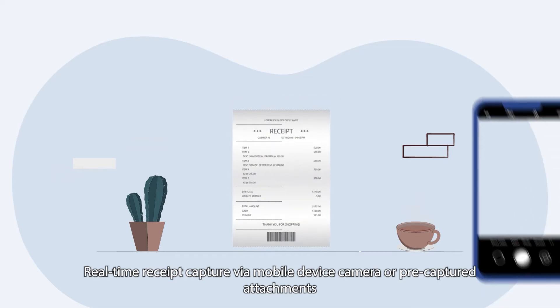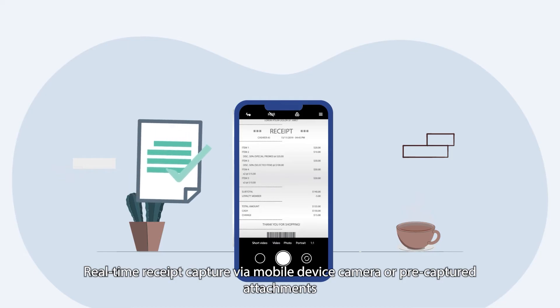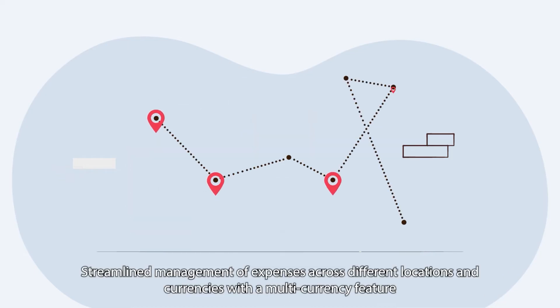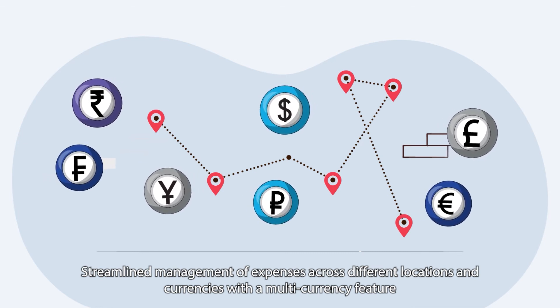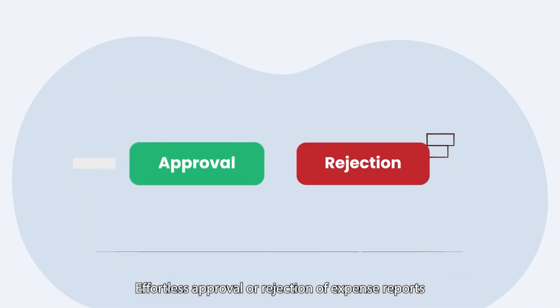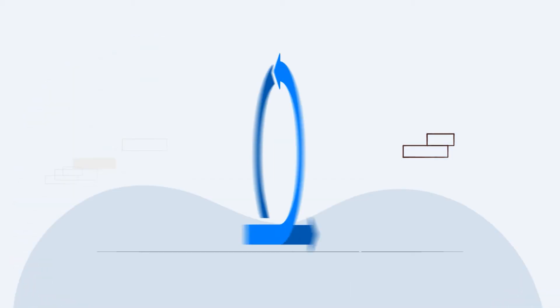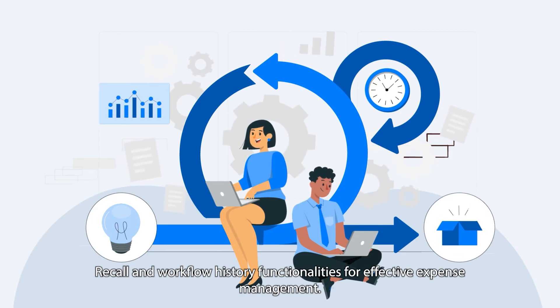Real-time receipt capture via mobile device camera or pre-captured attachments. Streamlined management of expenses across different locations and currencies with a multi-currency feature. Policy creation for each expense category to ensure compliance and reduce errors. Effortless approval or rejection of expense reports. Recall and workflow history functionalities for effective expense management.